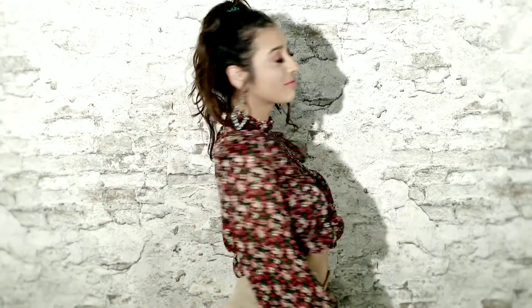Hi guys, welcome to PrettyThings. Today, I'm going to break down the most iconic looks of Rachel Green from Friends that she can flaunt in 2021. If you're a big Friends fan like me, you must have always longed for Rachel's amazing outfits. So here's your chance to follow some of her looks and look absolutely amazing.